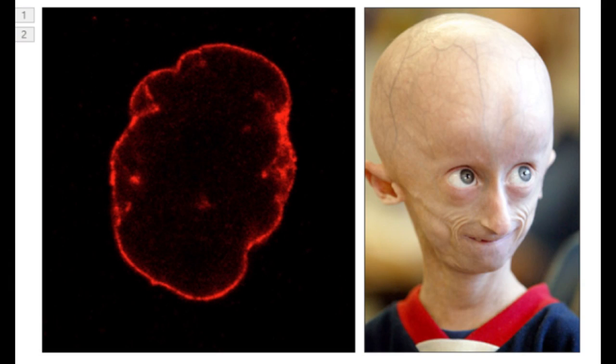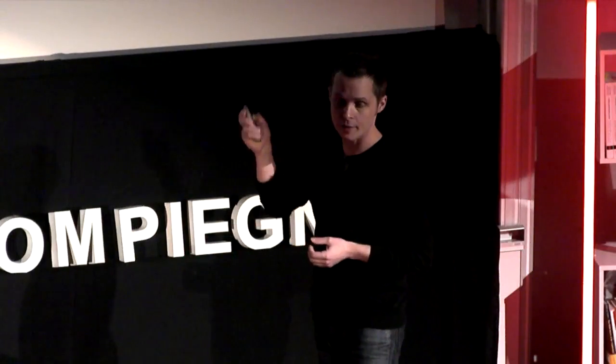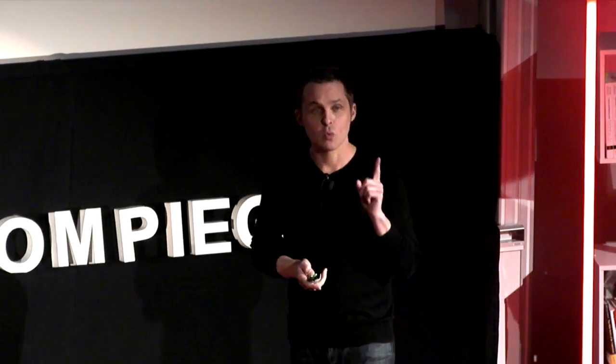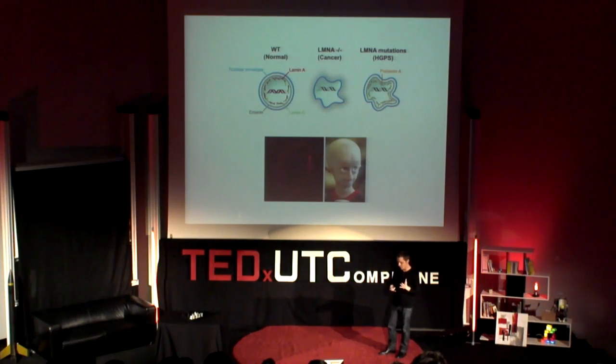One example of this genetic defect is what we call the Hutchinson-Gilford Progeria syndrome, or premature aging. You will see here misfolded nuclei. This is just one single mutation — throughout the genome, one letter: one cytosine is replaced by thymidine. And this mutation produces a terrible pathology. The average lifespan is 13 years, the life expectancy is 20 years. But the worst part is that these children die of heart failure in excruciating pain. We have known this mutation for about 10 years, and yet there is no cure and no treatment for this disease.